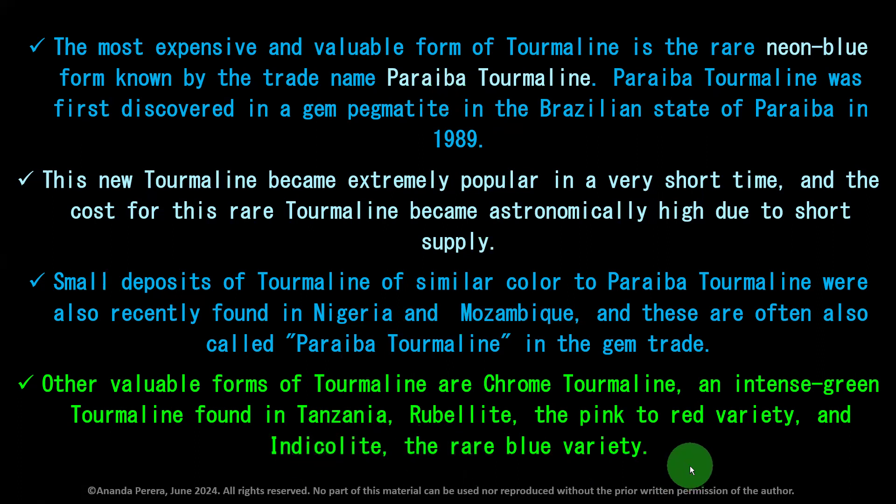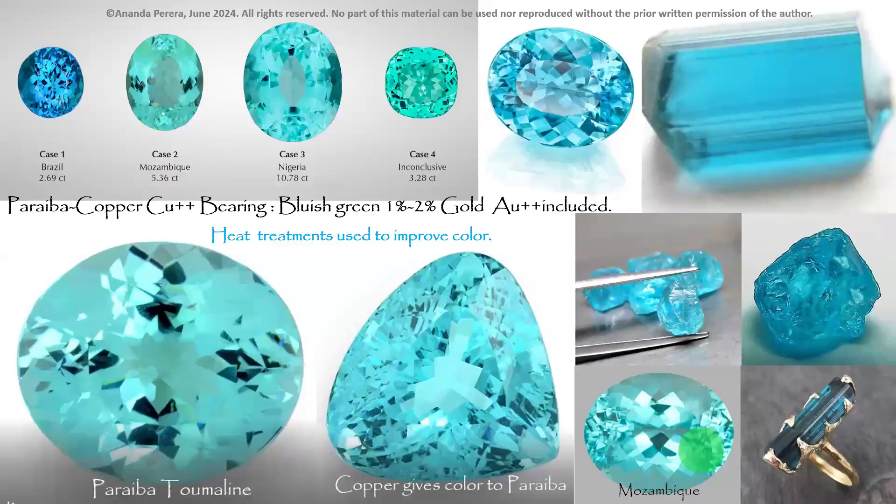Other valuable forms of tourmaline are chrome tourmaline (intense green, found in Tanzania), rubelite (the pink-to-red variety), and indicolite (the rare blue variety). In the tourmaline family, Paraiba is king; the second highest price goes to indicolite. The speaker noted having a 560-carat indicolite from Sri Lanka, which is unusual as Sri Lanka is not normally famous for indicolite.